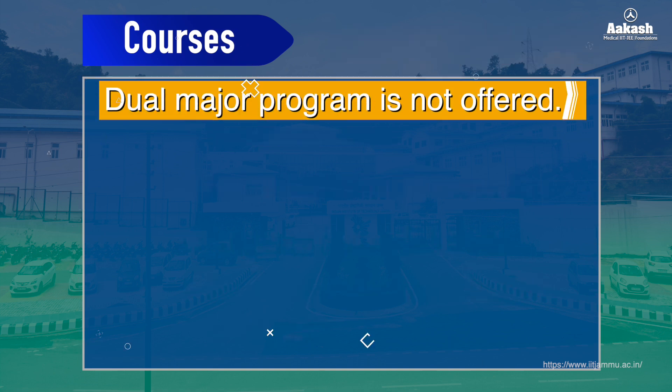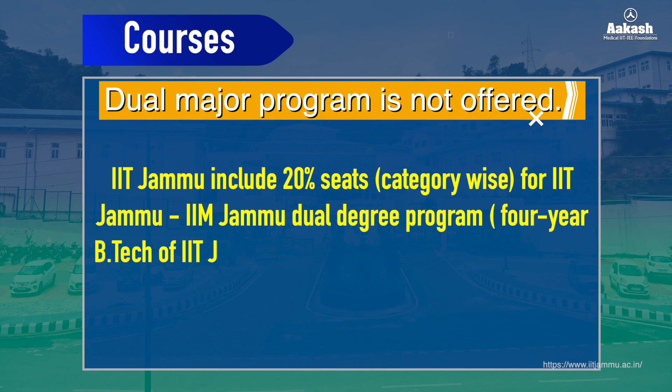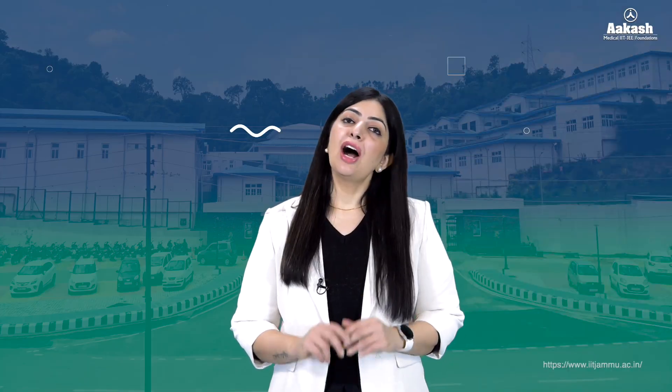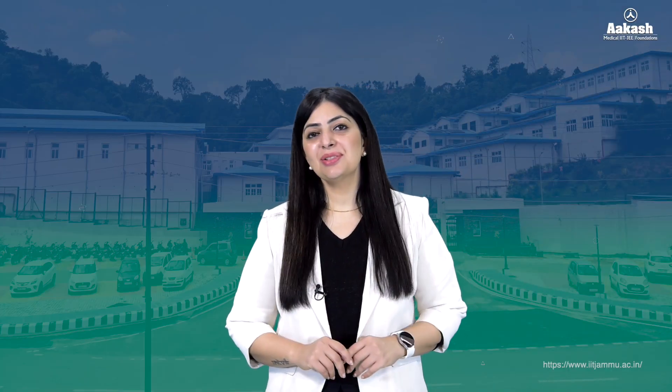The dual major program is not offered at IIT Jammu. Notably, the undergraduate programs include 20 seats for the IIT Jammu–IIM Jammu dual degree program, which comprises four years of B.Tech at IIT Jammu and two years of MBA at IIM Jammu. Now let's look at how to get admission into these courses and understand the eligibility criteria and the admission process.